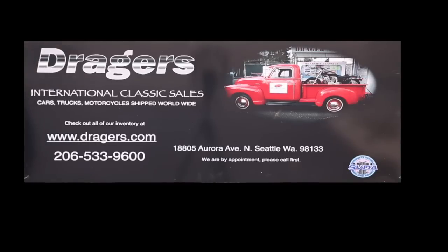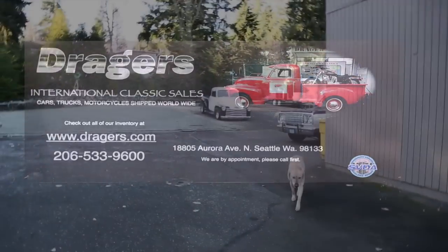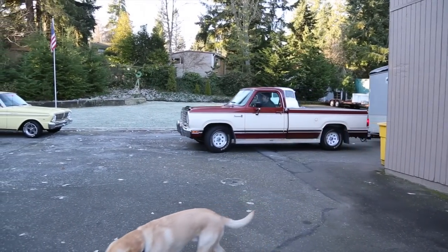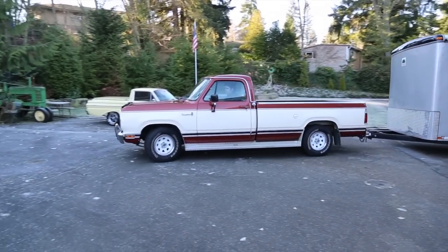This video is brought to you by Dreger's International Classic Sales in Seattle, Washington. Here's a 77 Dodge pickup — nice truck.